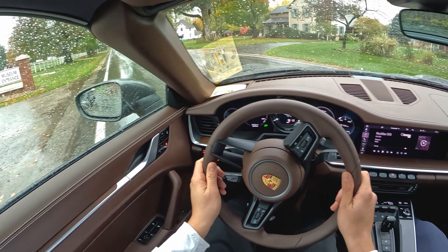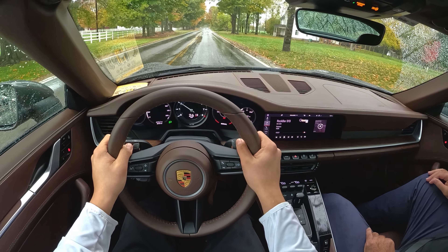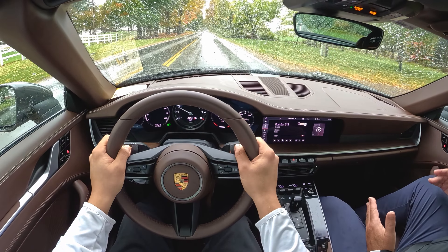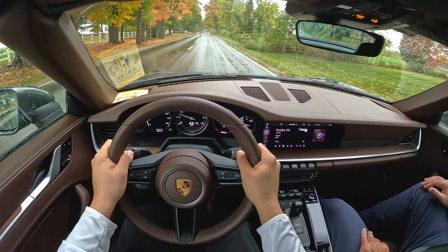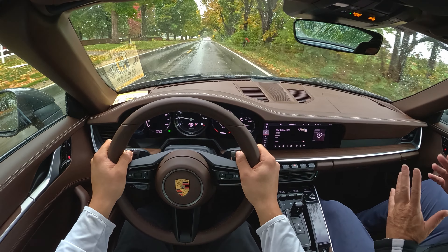Go anywhere you want — you've got a full tank of gas. And there are three settings: a wet setting, normal, and sport.